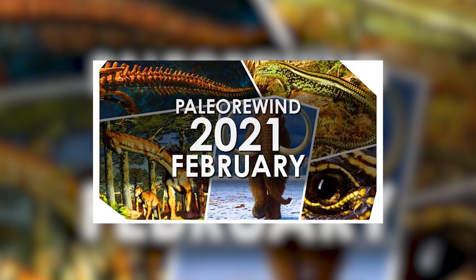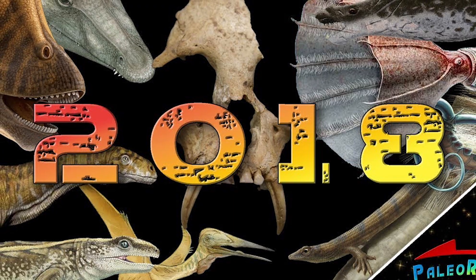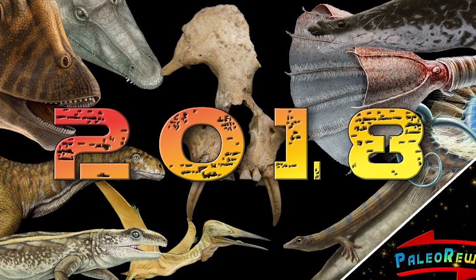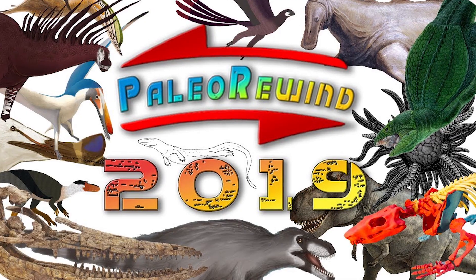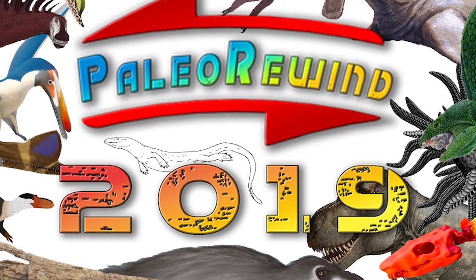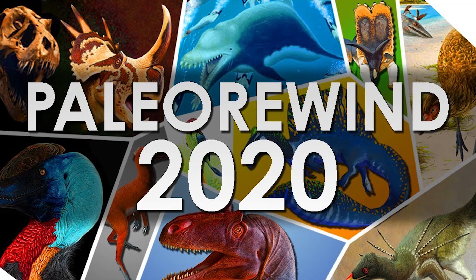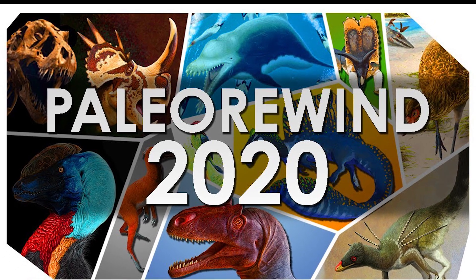Continuing on from the previous instalment, thank you for checking out my video of Paleo Rewind. Paleo Rewind, as you may or may not be familiar with, is an annual series created by the Expeditioner's Discovery Guild, which sets out to document some of the most notable, important, and interesting discoveries throughout the year, involving the collaboration of a great number of content creators who also primarily produce videos on paleontology.